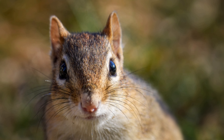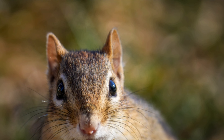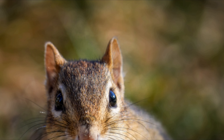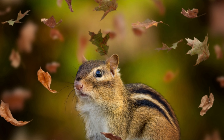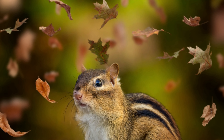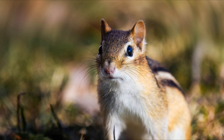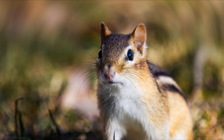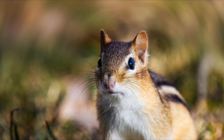The Eastern chipmunk can climb trees well, but constructs underground nests with extensive tunnel systems, often with several entrances. To hide the construction of its burrow, the Eastern chipmunk is argued by some to carry soil to a different location in its cheek pouches; however, recorded observations of chipmunks carrying soil in their cheek pouches are extremely limited.